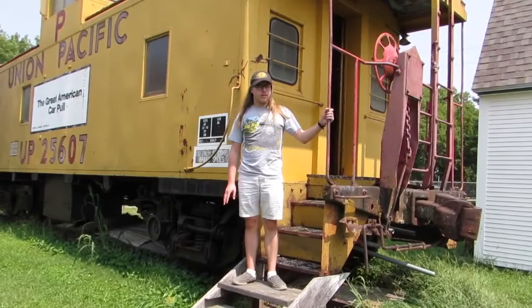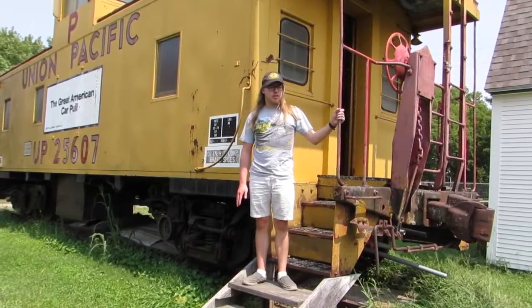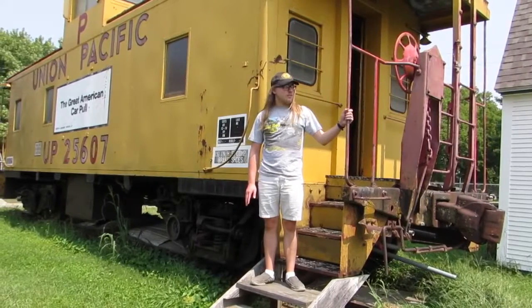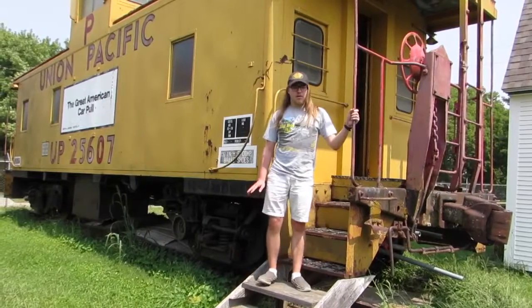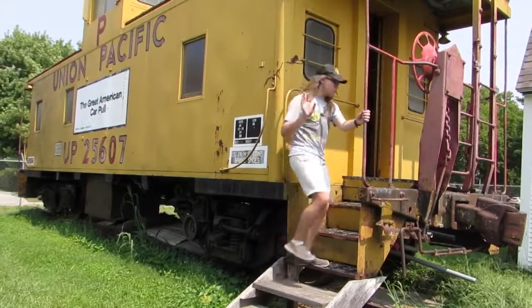I thought you were going to learn about trains with me today in Matthew Laff, Train Guy Segment Show. I hope to see you all again in the next segment. This is Matthew Laff, host of Matthew Laff, Train Guy Segment Show. Sign out. Until next time, all of the world.